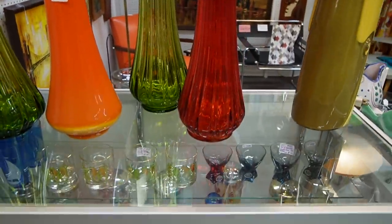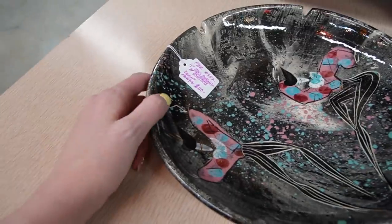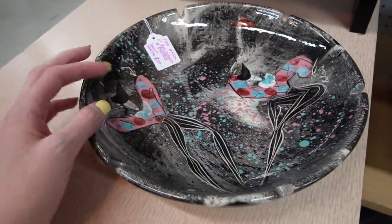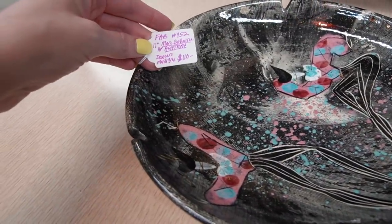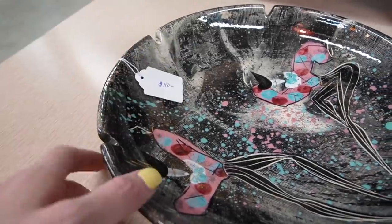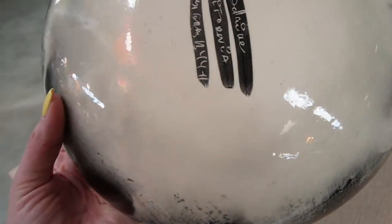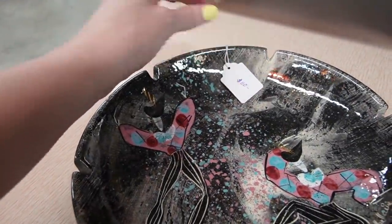We just got one of these for around $60 the other day, so that makes me feel good about the deal I got. The other day at Pine Valley Antiques I found an ashtray very similar to this and couldn't identify the name. But here this one is actually marked — it's a Mark Belair Ashtray, Dancers Mardi Gras — $110. It's California Pottery. I'm not totally sure on that price though.